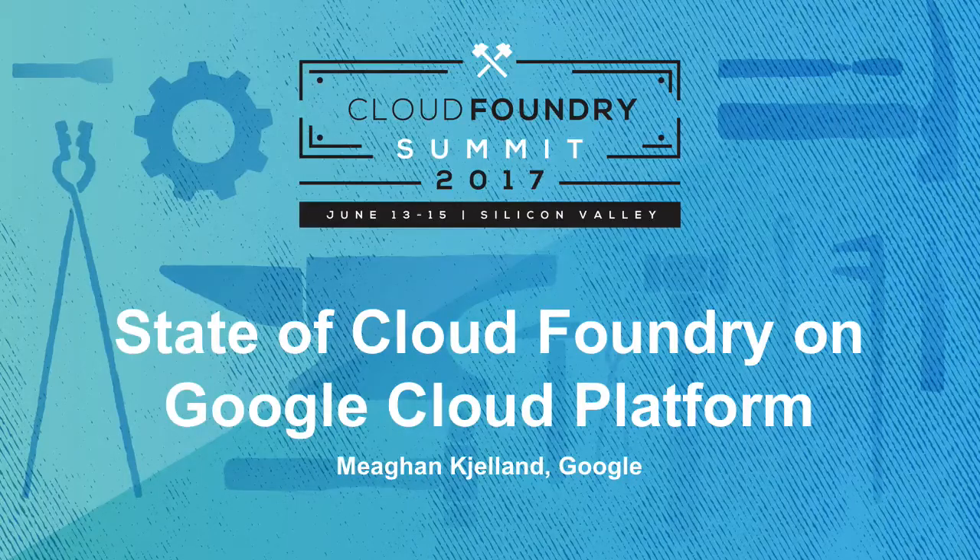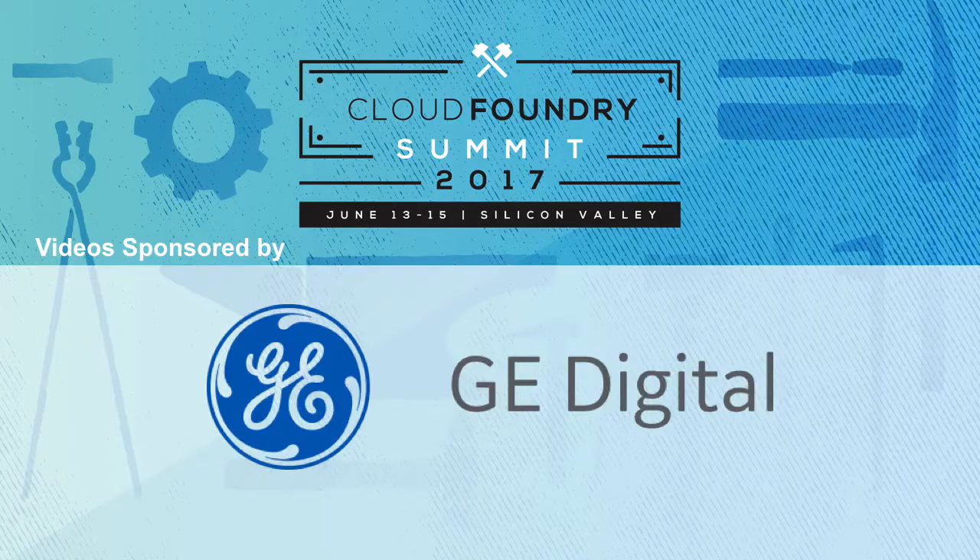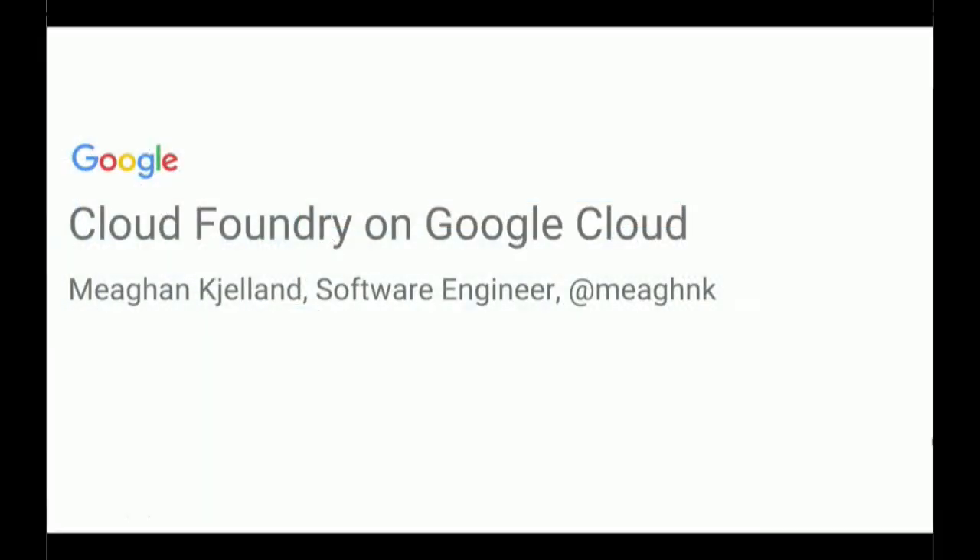Hi, I'm Megan Chalind. I'm a software engineer at Google, and I work on a team that does integrations between Cloud Foundry and Google Cloud Platform. This presentation is about how Cloud Foundry and Google Cloud work together, how you can use Google Cloud services in your Cloud Foundry applications, and I'll also talk a little bit about the roadmap of my team going forward.